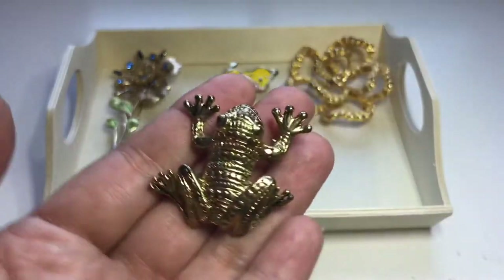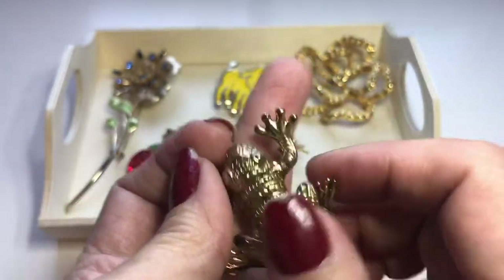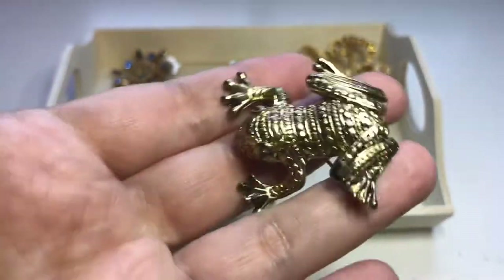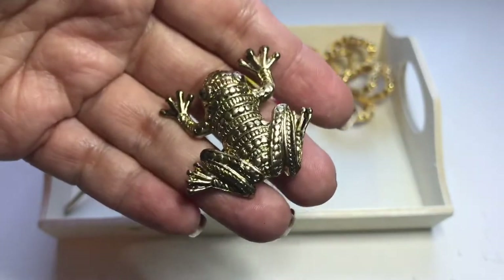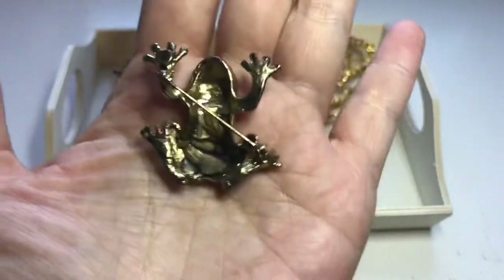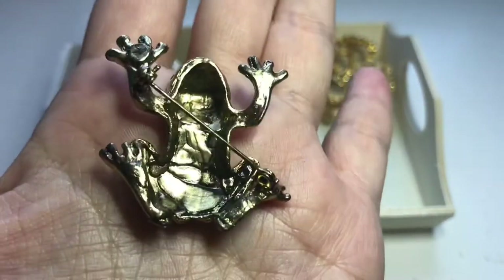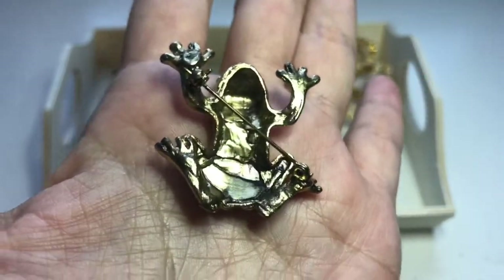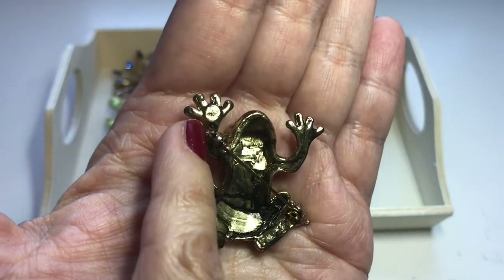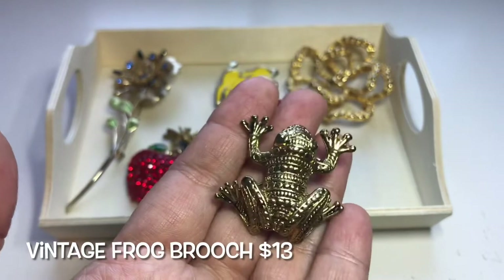Then I saw this little critter. This froggy has so much detailing — look at his little webbed feet and look at his face, his little eyes. He's really pretty, gold tone with kind of an antique wash. Looking at the back, the construction is interesting. I thought I saw a maker's mark but I couldn't make it out. I believe he was about $4.50.